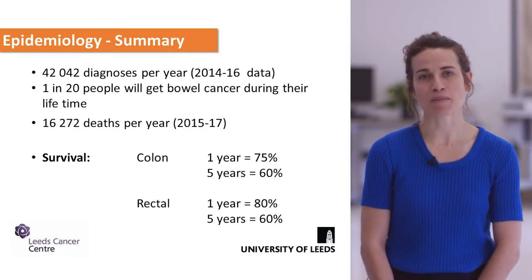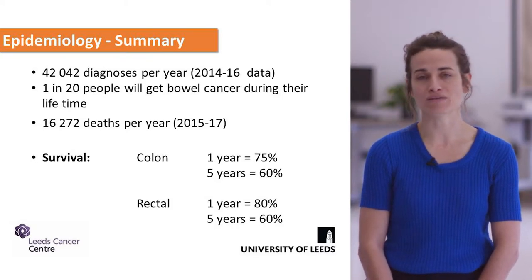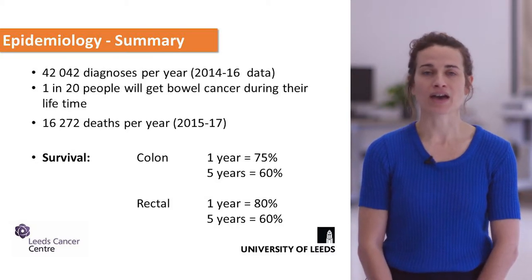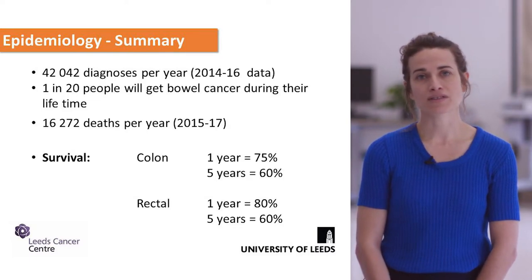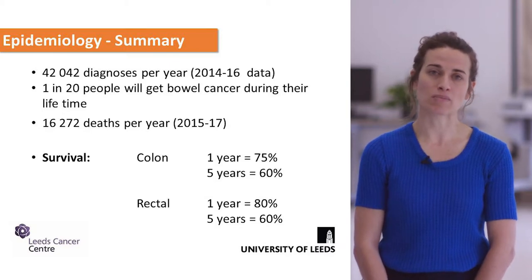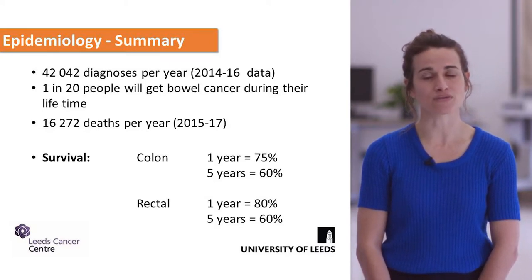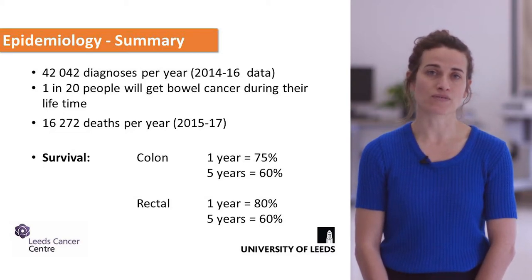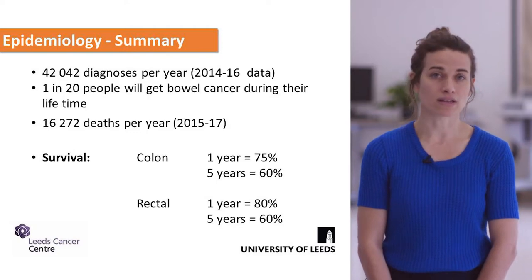Over 42,000 patients a year are diagnosed with colorectal cancer in the UK, which equates to around one in 20 patients. The stats are broken down by survival in both colon cancer and rectal cancer. The one-year survival is very good at around 75 to 80 percent, and the five-year survival is around 60 percent.